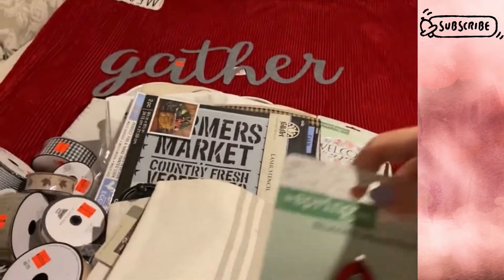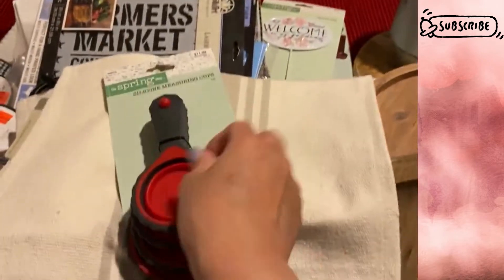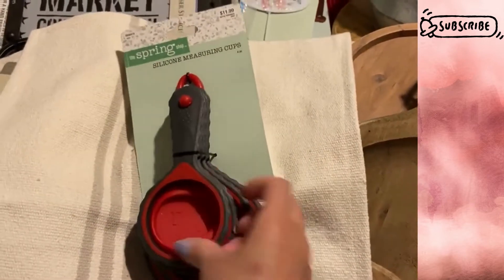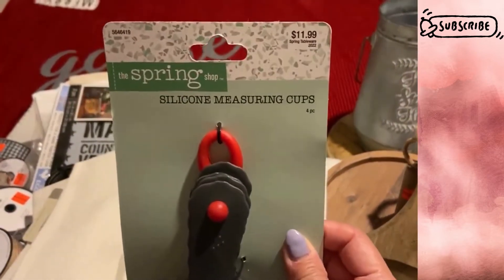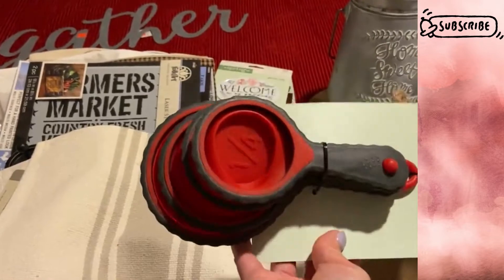Almost forgot — I found silicone measuring cups, the collapsible kind. They fit nicely into a drawer, don't take up much room, just pop out and fold flat. Really handy to have. I think it was only about two or three dollars and change.